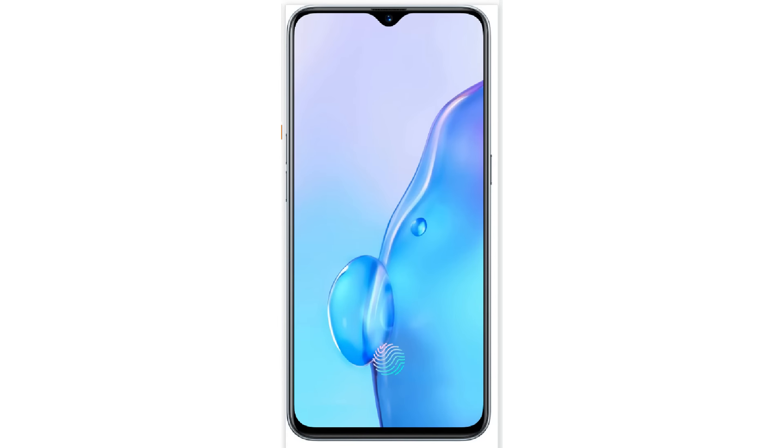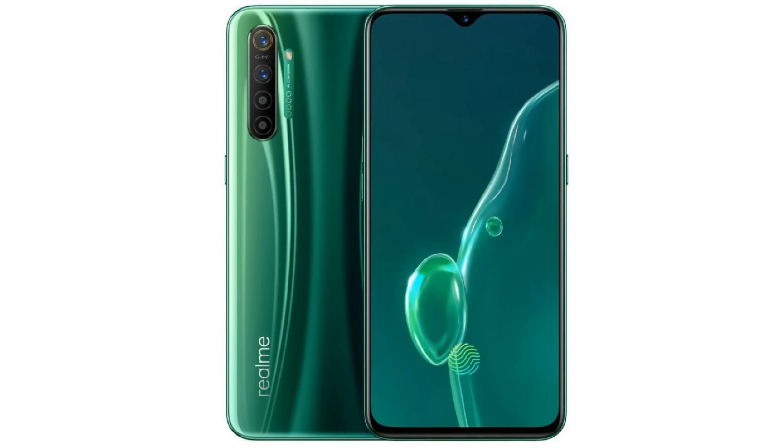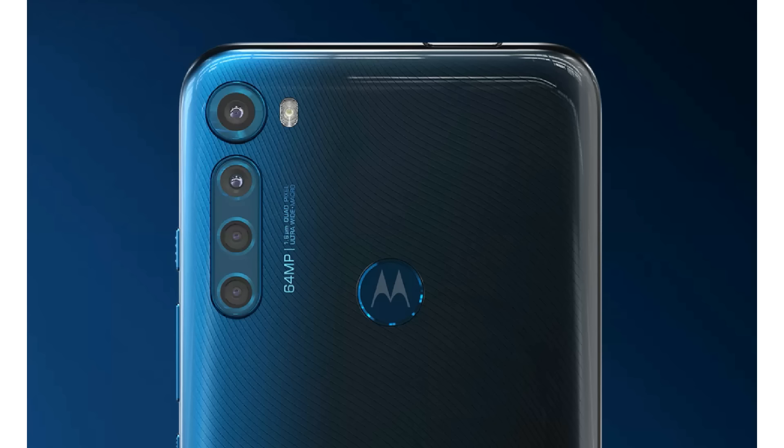Regarding fingerprint scanner placement: Realme X2 has an in-display fingerprint scanner. POCO X2 and Redmi Note 9 Pro Max have a side-mounted fingerprint scanner. Moto One Fusion Plus has a rear-mounted fingerprint scanner. For ₹16,000, Note 9 Pro Max is a great option with a good design, glass build, and premium feel. The processor is slightly weaker for heavy gaming, but battery at 5,000 mAh with 33W fast charging is a great package.